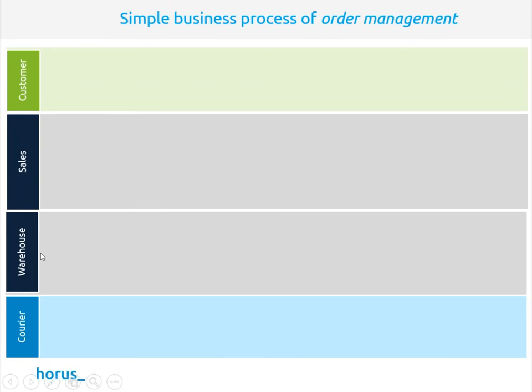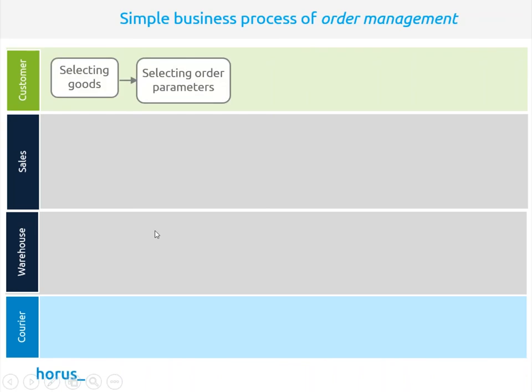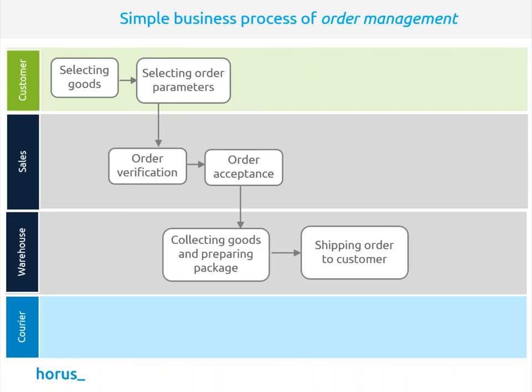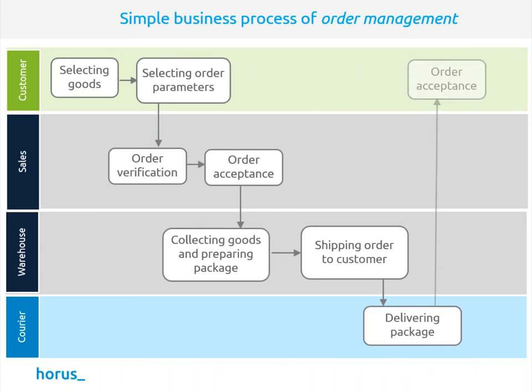A simple business process for this might be better called 'delivering goods and services to your customers' rather than just 'order management.' Order management is the discipline of managing the entire ordering process from start to finish. At its simplest: a customer selects goods and order parameters, your sales department verifies and accepts the order, asks the warehouse to collect goods and prepare packages, ships them, a courier delivers, and the customer accepts the order and is happy.